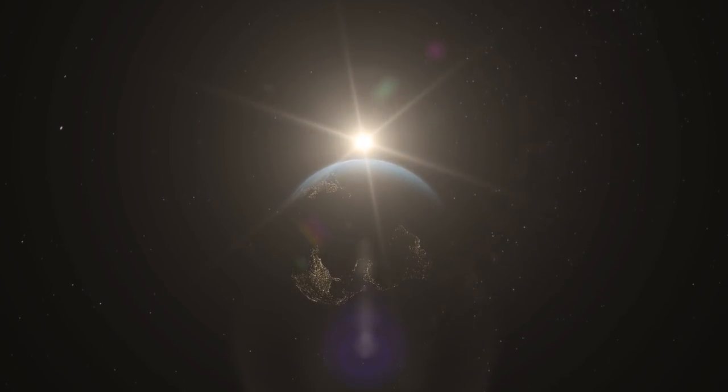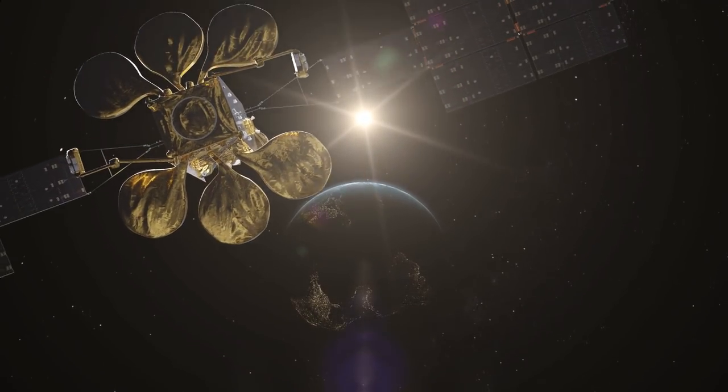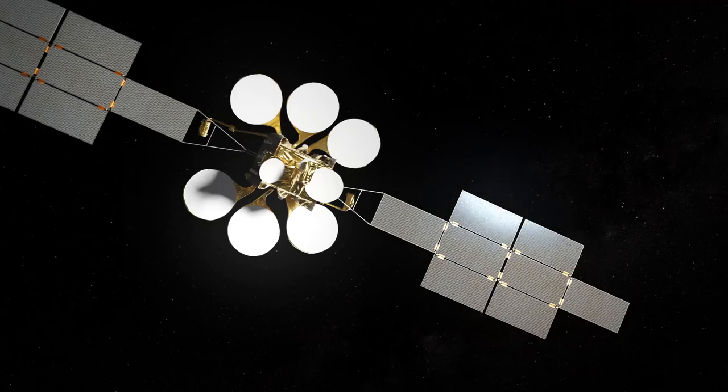At an altitude of 36,000 km, cruising for over 15 years, our spacecraft provides global services for mankind.